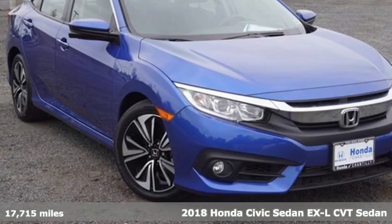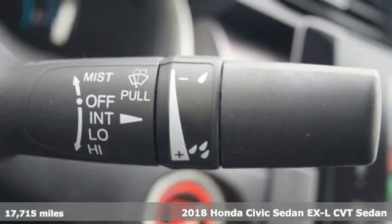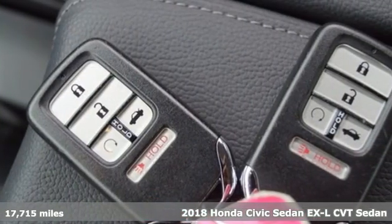It's a 2018 Honda Civic Sedan. Get more mileage out of every drive with this Civic. It boasts an impressive list of features like these.